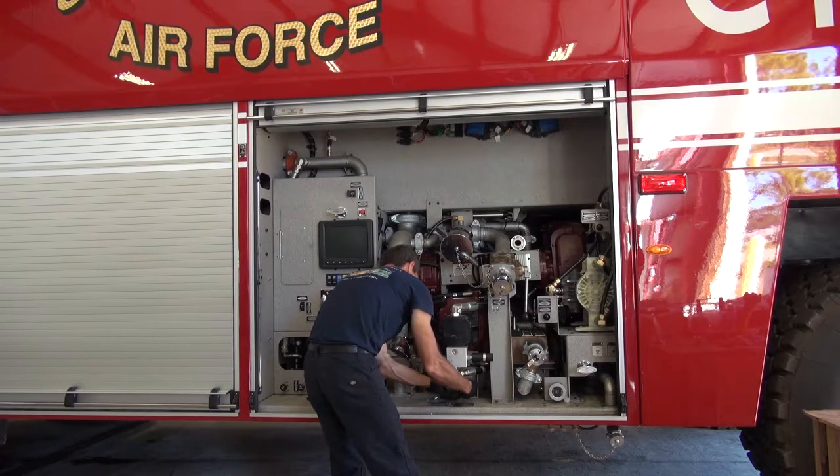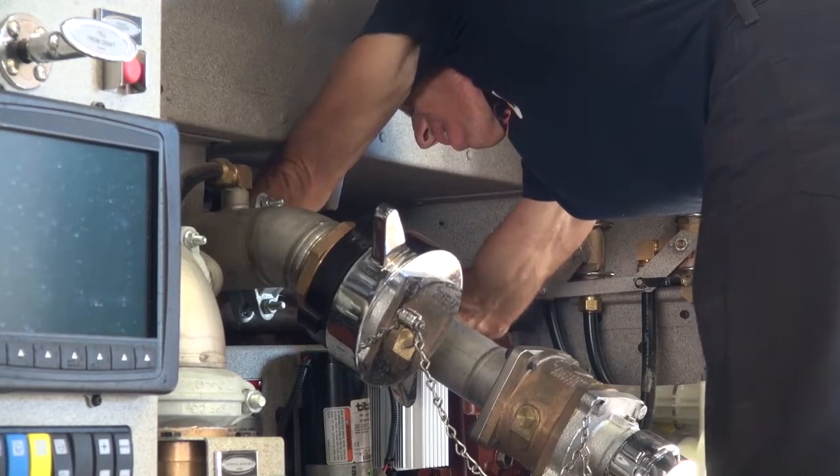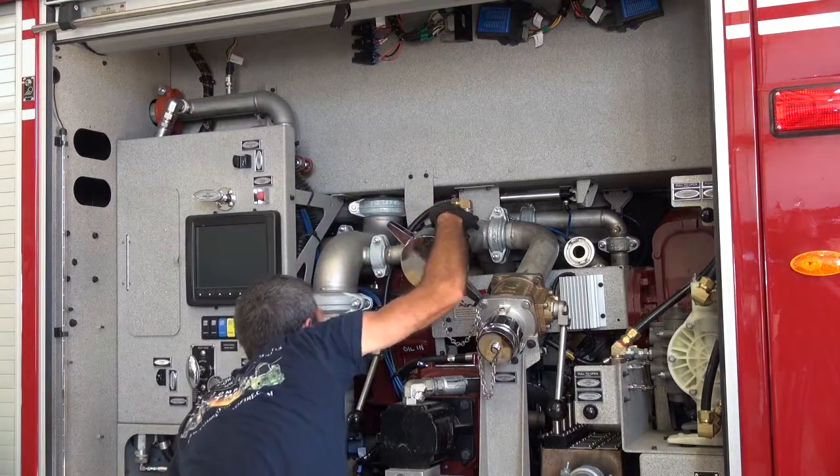What this allows them to do is test those percentages without actually discharging foam, whereas in the past they would have to discharge foam. The ARF fleet at Tyndall Air Force Base, Florida, was the first to be retrofitted with a new testing system in late 2016. The team's goal is to have the retrofits complete Air Force-wide by fall 2018.